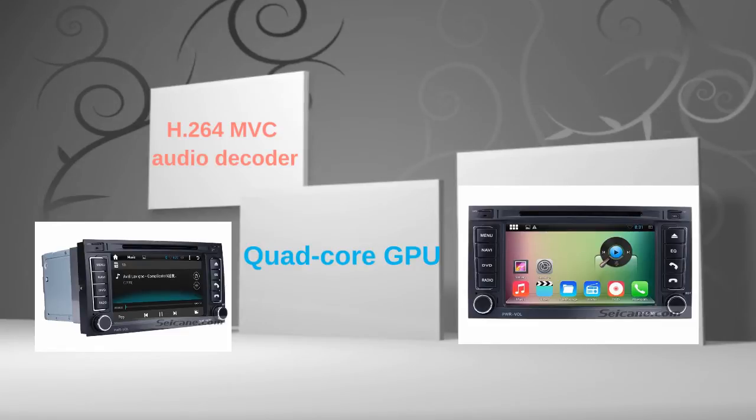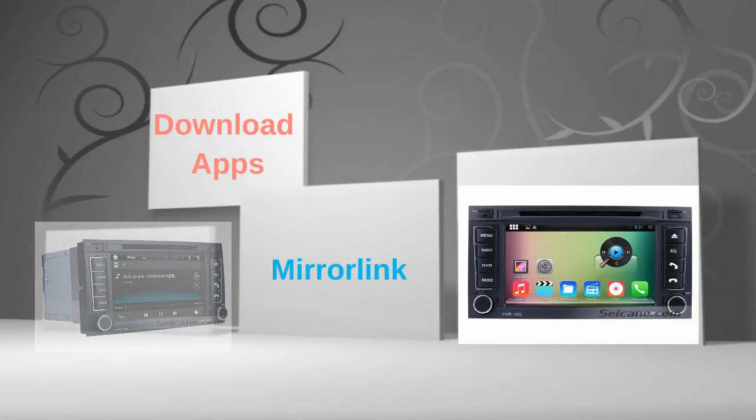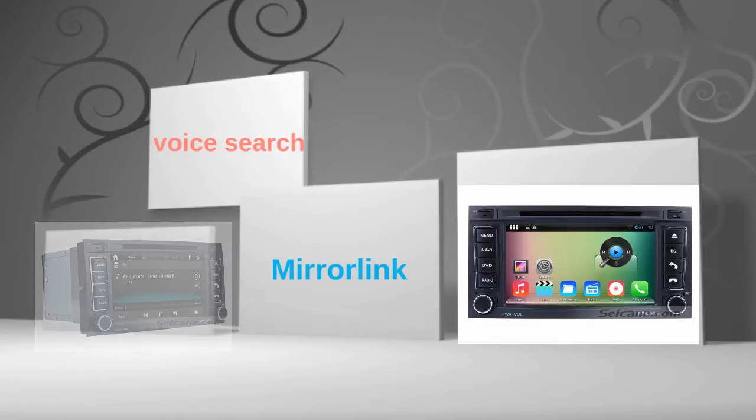The 7-inch touch screen supports 5-point operation for zooming in and out of pictures and controlling game character movement. You can download apps, use mirror link, and voice search in it. Let's check out the great functions in this unit.